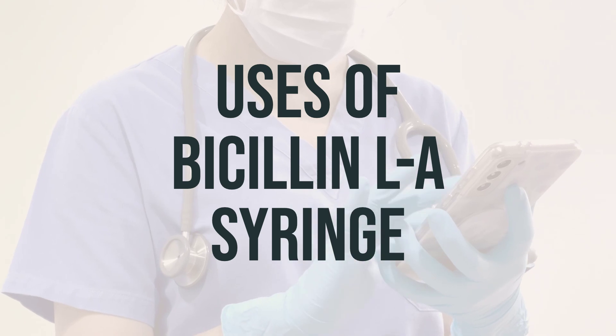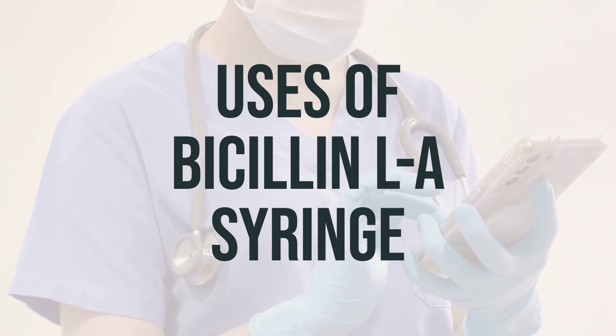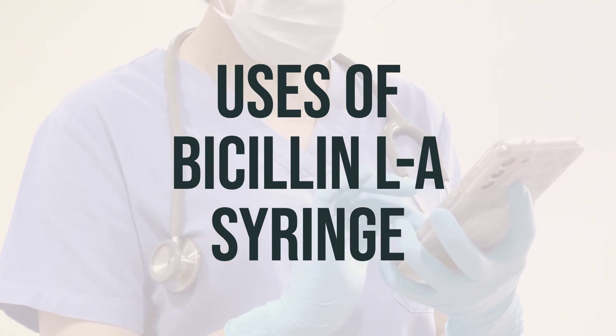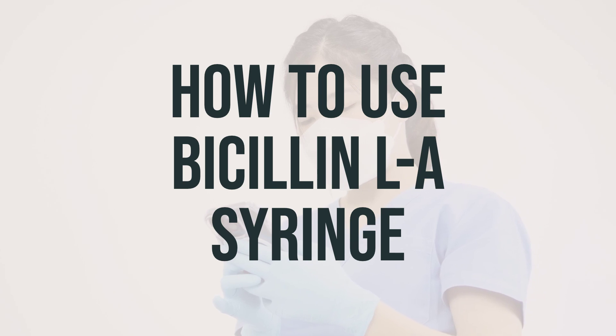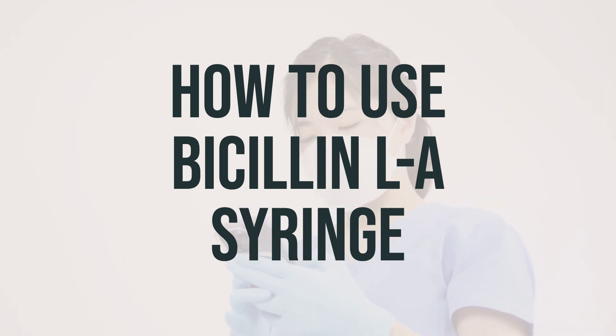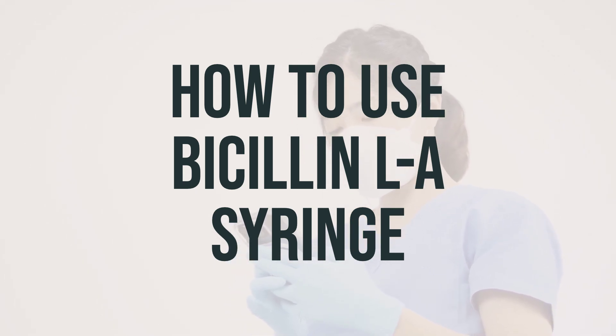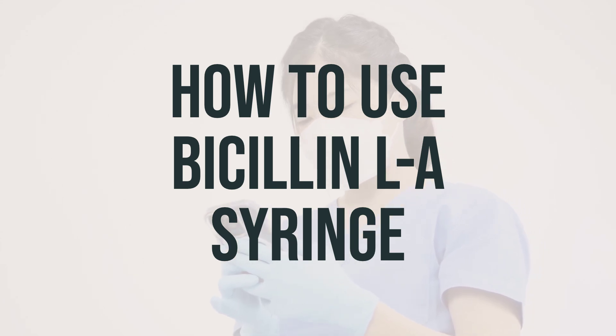The dosage and timing for Bicillin LA syringe should be determined by a healthcare professional based on the specific condition being treated. When using Bicillin LA syringe at home, it's important to follow the instructions provided by your healthcare professional. This medication is given by injection into a large muscle, and the dosage is based on your medical condition, response to treatment, age, and weight.